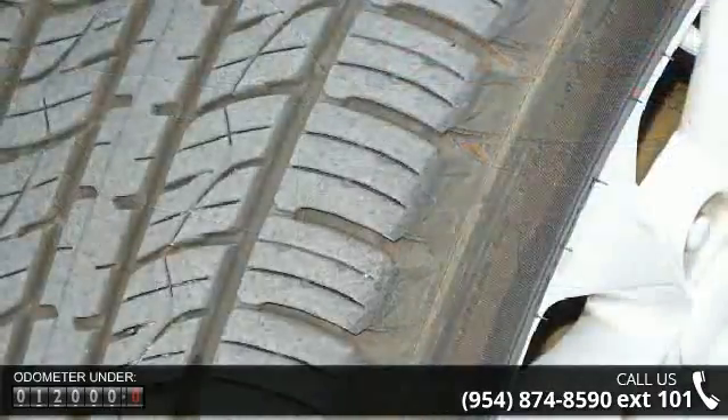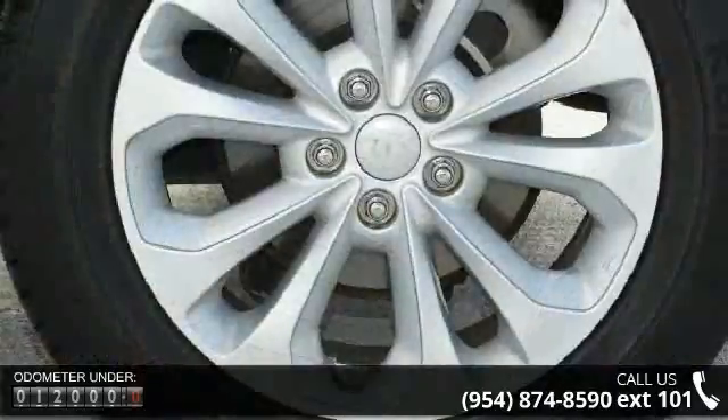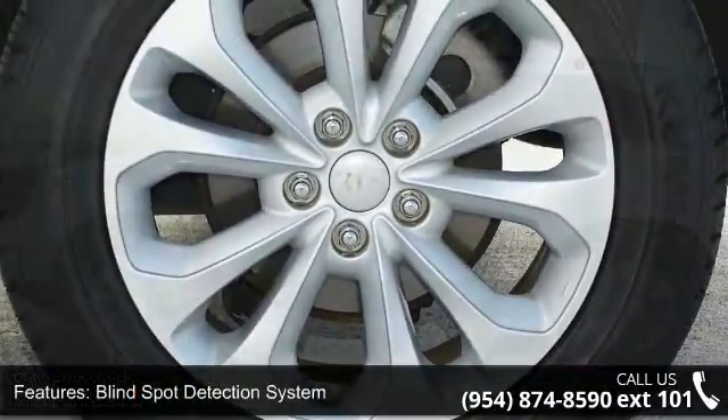Blind spot detection system, memory driver seat and mirror position, ventilated driver and front passenger seats, 290 horsepower, 4 doors.